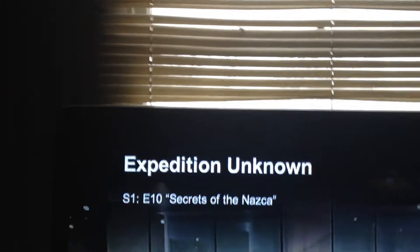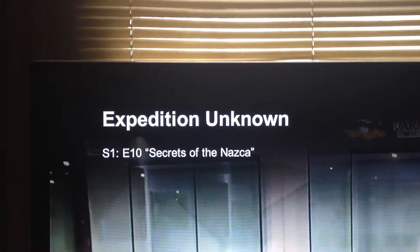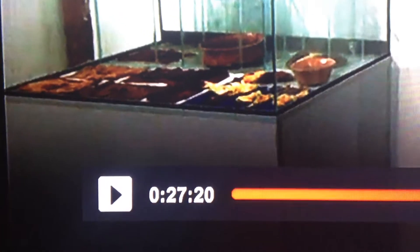While watching Expedition Unknown Season 1, Episode 10, Secret of the Nazca Lines, at 27 minutes and 20 seconds into the movie — I didn't discover a UFO.